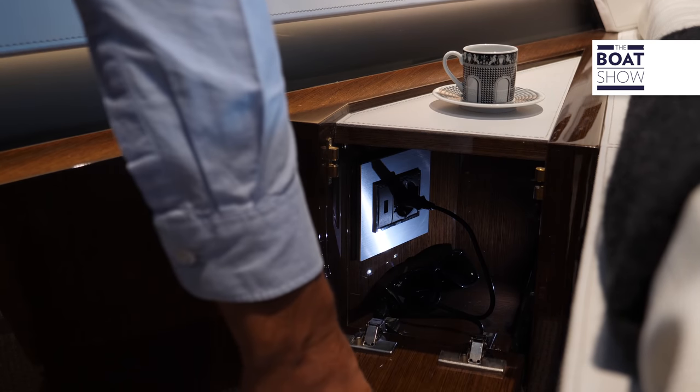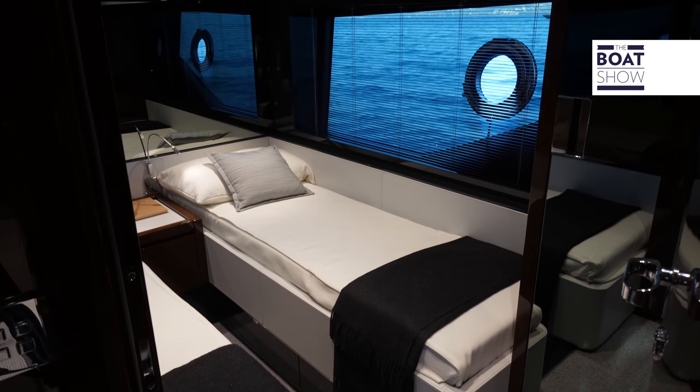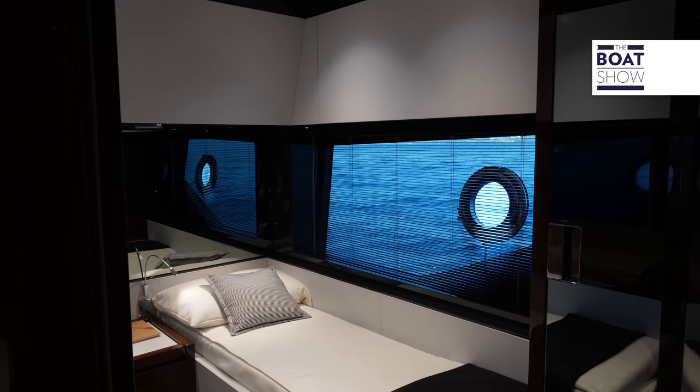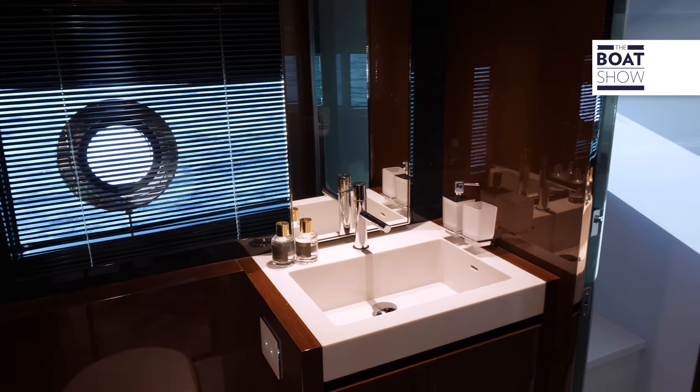Under the bedside tables, they hid the sockets to charge the cell phone. There is a third cabin with two beds and a closet. Assigned to this cabin is the day toilet located in the dinette area — a very comfortable bathroom with a shower.